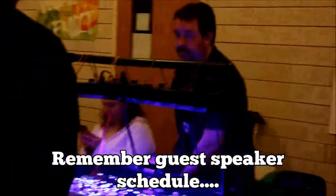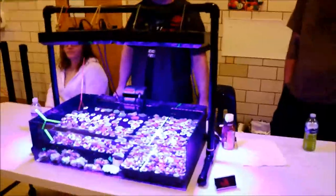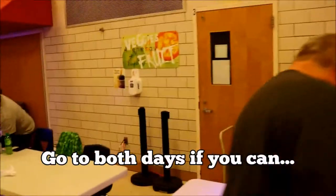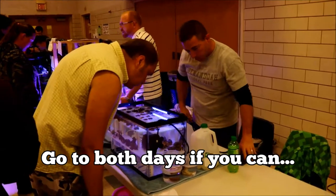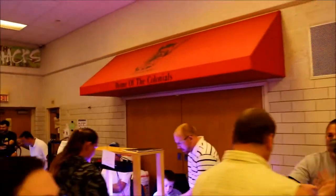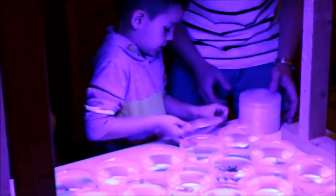Remember there are presentations and talks — note the times and make your own schedule around them if you want to attend. I recommend going both days. Usually at the beginning of the show, the high-end stuff is there and you can get it for pretty good deals, but on the second day you can get really good prices on a lot of the corals. This kid was amazing — he was helping out his dad boxing up corals.